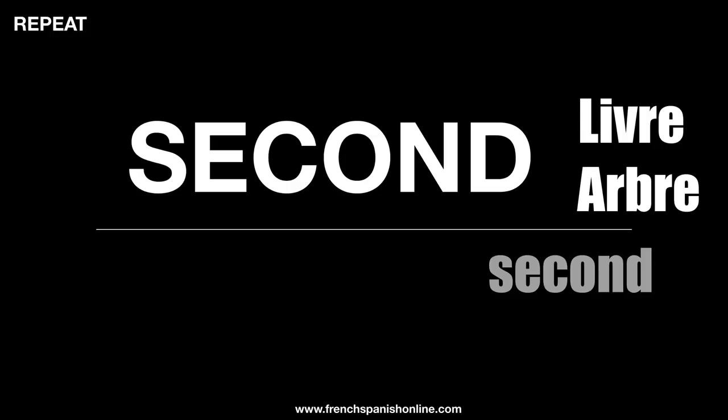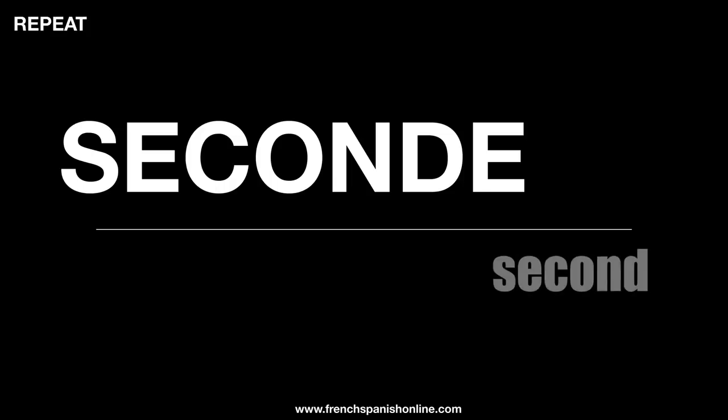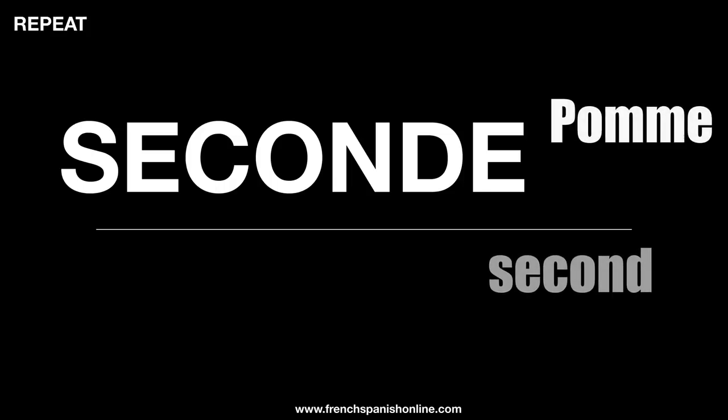So two difficulties actually with this word. This form is masculine, because we've got a feminine form which is 'seconde'. La seconde pomme, la seconde amie.